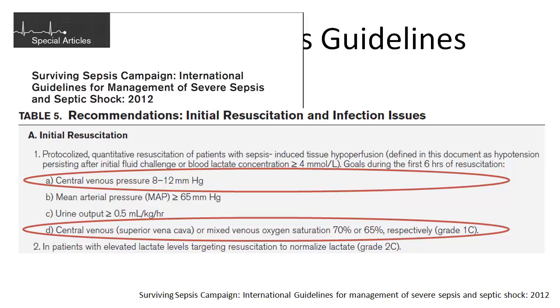This is based on the Rivers Early Goal-Directed Therapy study, which showed that a bundle including this improved mortality for sepsis patients.